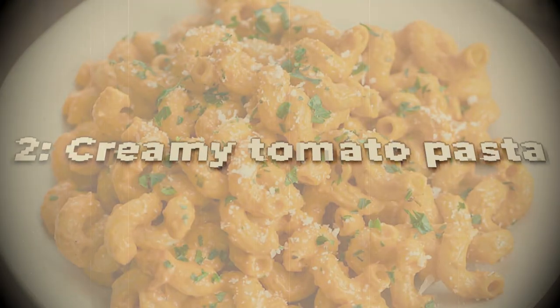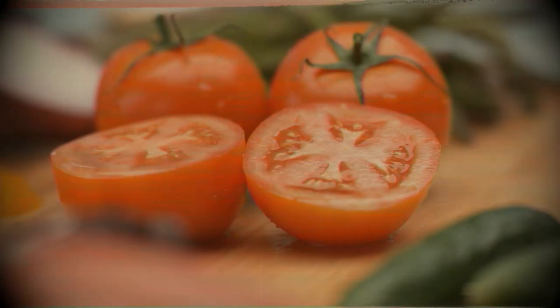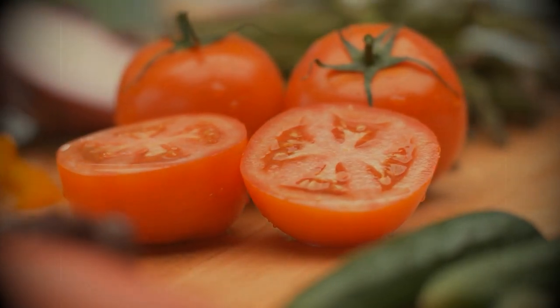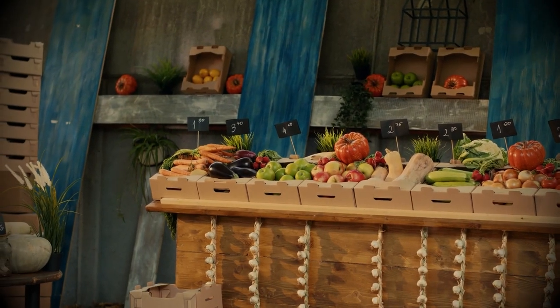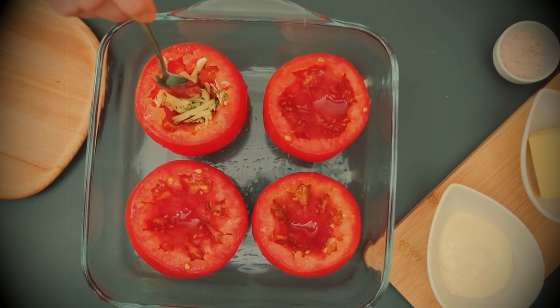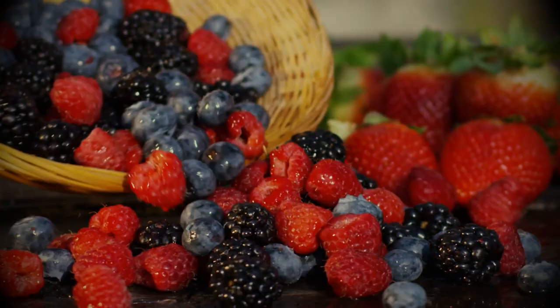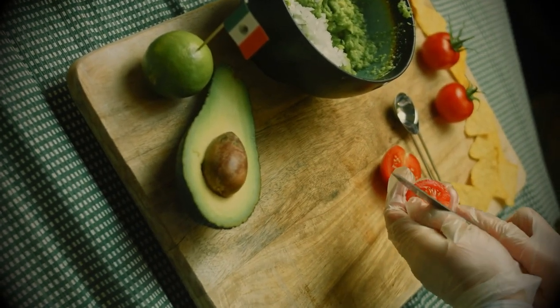2. Creamy tomato pasta. This dish has both positive and negative impacts on kidney functions. Tomatoes contain antioxidants and certain anti-inflammatory compounds that help to reduce inflammation and oxidative stress, making them a good choice for health. Eating multiple tomatoes in a day is generally safe for most people, as it is a highly nutritious fruit. On the other hand, excess amounts of tomatoes are usually prohibited for people suffering from kidney disease or at risk of developing it.